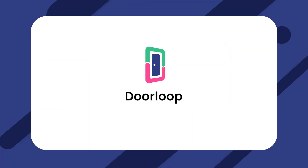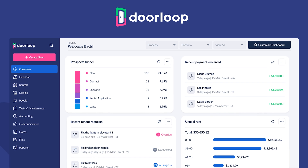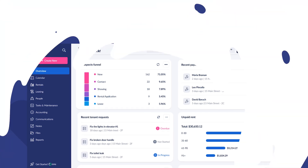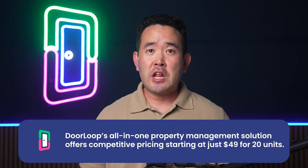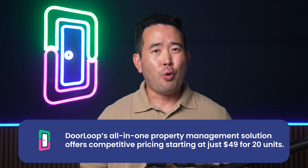First on the list is Doorloop, crafted exclusively for property management. With an intuitive dashboard, Doorloop ensures smooth property, tenant, and lead management. Key features include owner and tenant portals, maintenance order management, advertising and marketing tools, and an accounting suite designed to replace QuickBooks. Starting at $49 a month for up to 20 properties, Doorloop offers scalable pricing tiers, requires no contracts, and includes unlimited users at no extra cost.